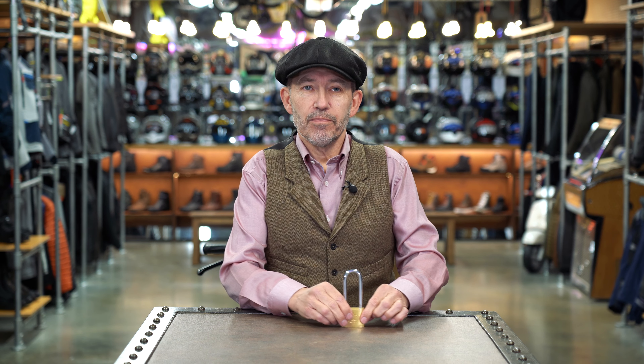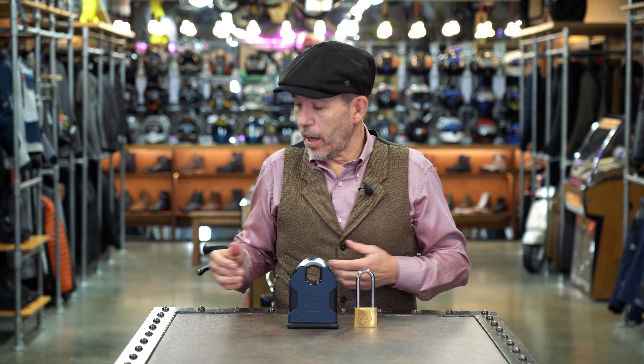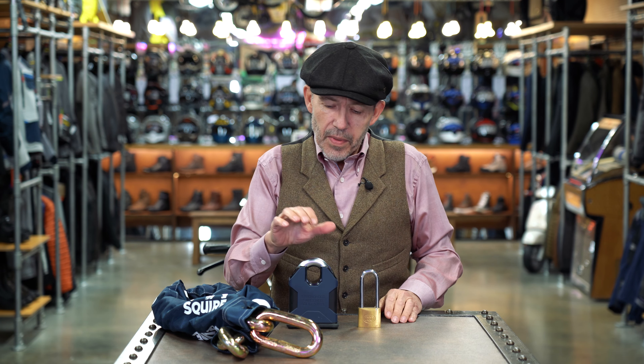This is the padlock that our insurance company specified we had to use to make our containers secure here in the yard at MotoLegends — it's a perfectly acceptable padlock. This, however, is the padlock and chain from Squire, the Behemoth padlock and chain. It's somewhat large — in fact it's almost comically large. The chain that goes with it has links that are 22 millimetres in diameter and the chain itself is 1,500 millimetres in length, so one and a half metres.